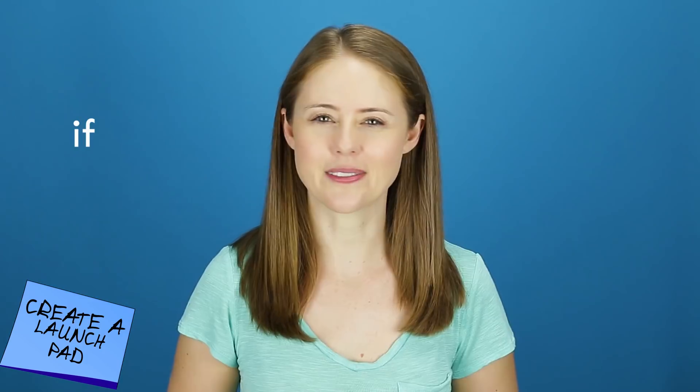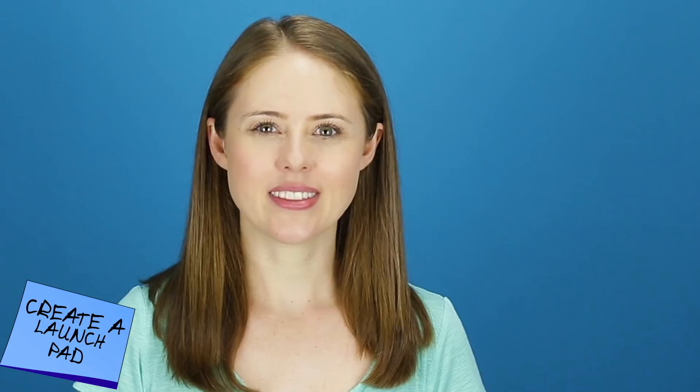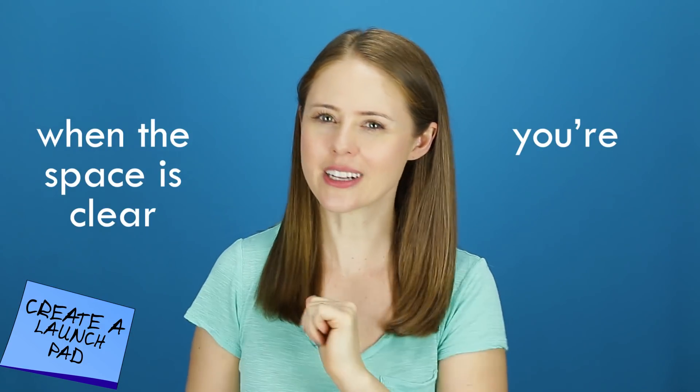The rules of the Launch Pad are simple: if it's there, it's going with you. Then your one job is to make sure everything on the Launch Pad actually launches into the car. When the space is clear, you're clear to go.